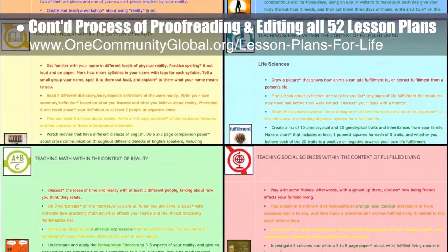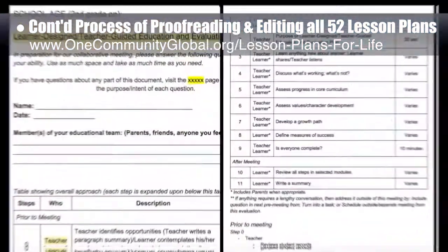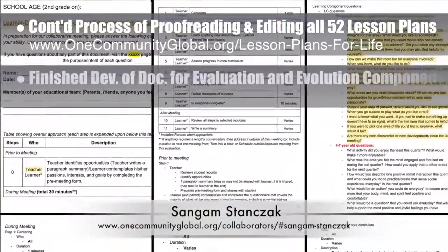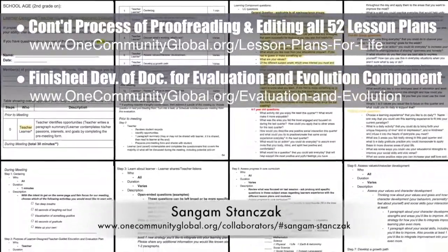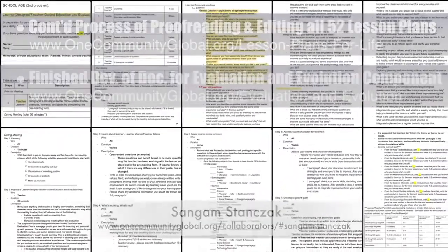This brings us to 50 of 52 finished — approximately 96% completion. Working with Sun Gum Stanzek, PhD and PE, we also finished behind-the-scenes development of the documentation for the evaluation and evolution component, and finished four rounds of testing the use of the documents, as shown here.